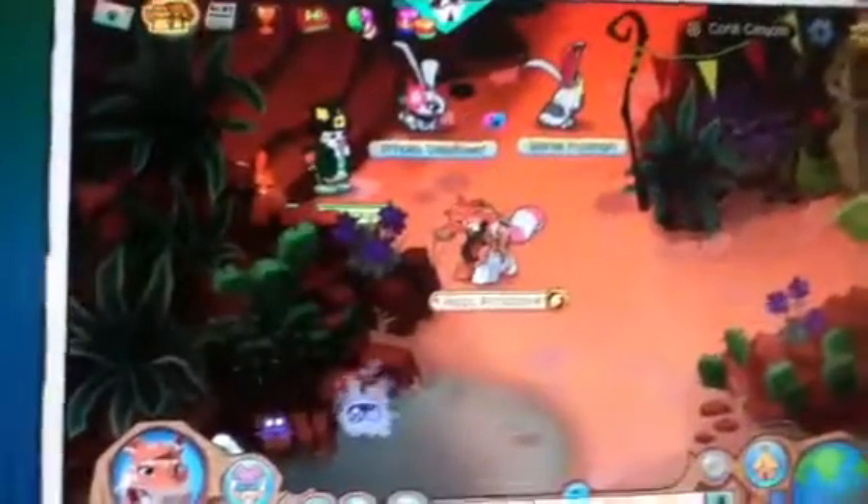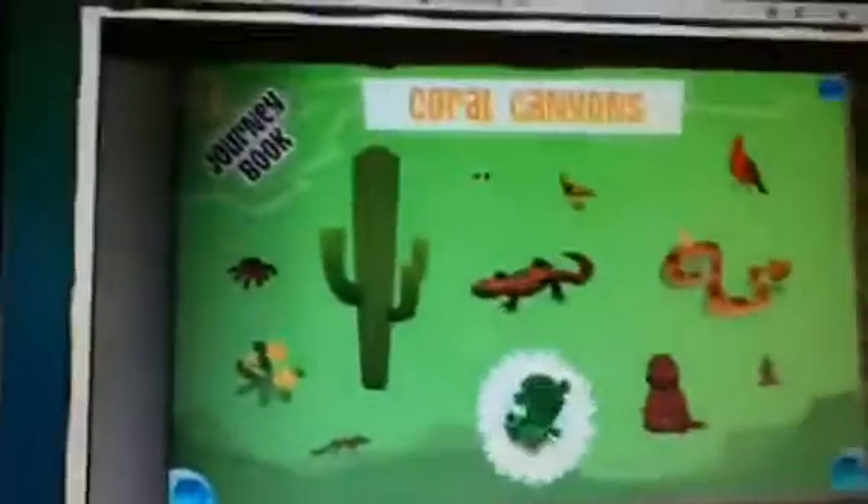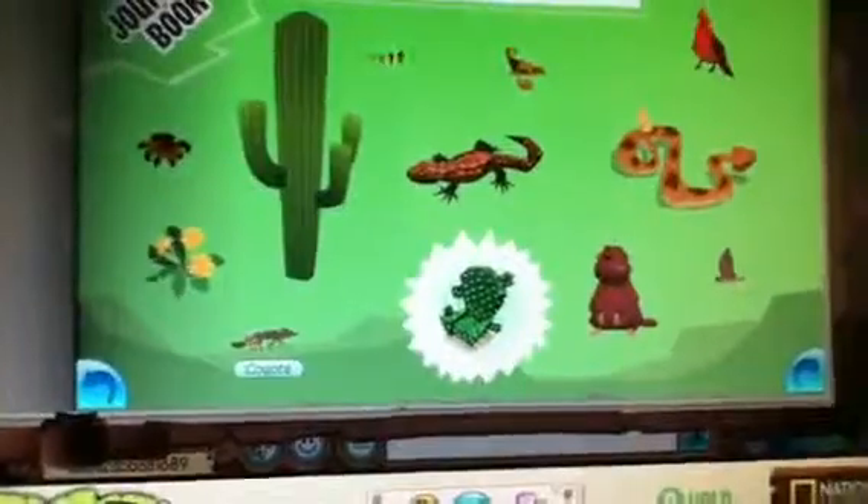Hello, and today I'm going to show you where all of the Coral Canyon animals are, if you didn't know where they are.